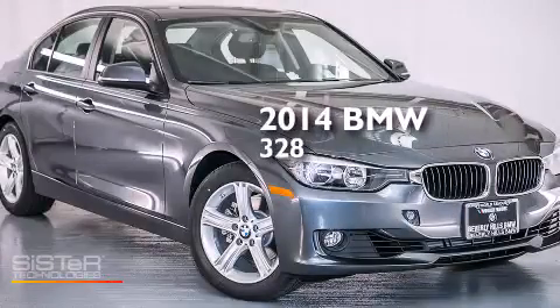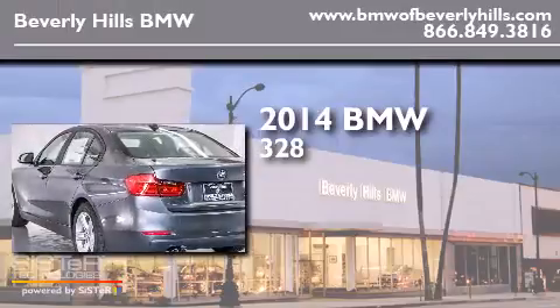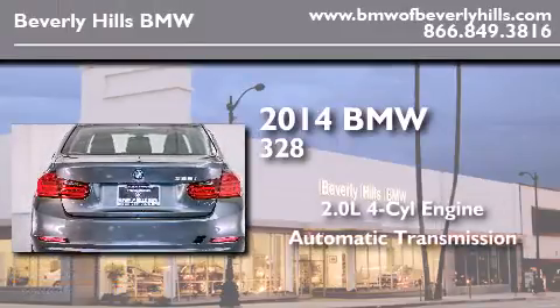This is a brand-new 2014 BMW 328. It features a 2.0-liter four-cylinder engine and an automatic transmission.